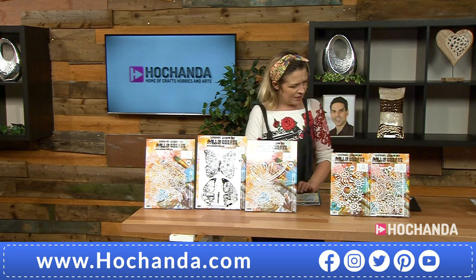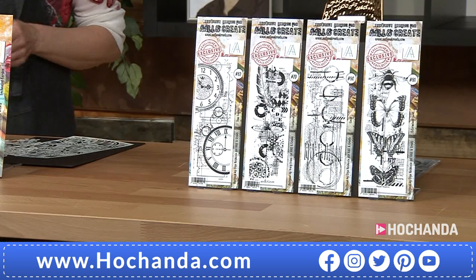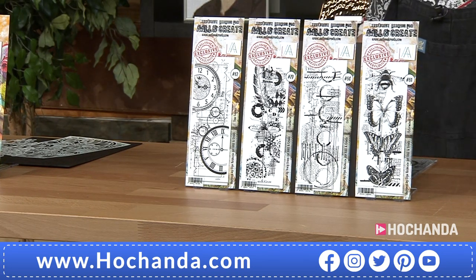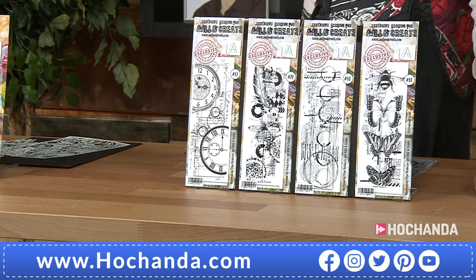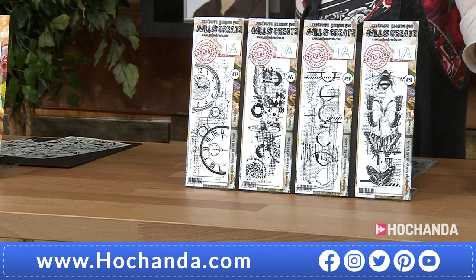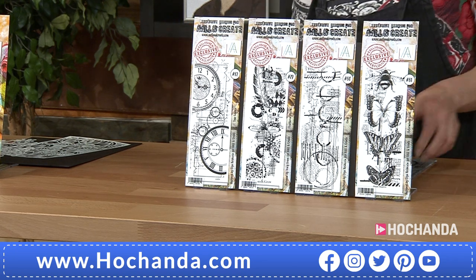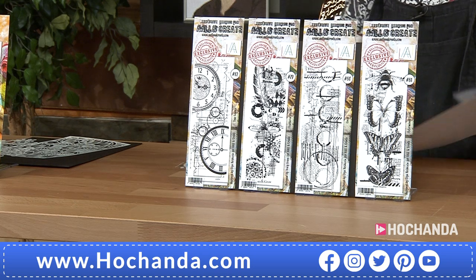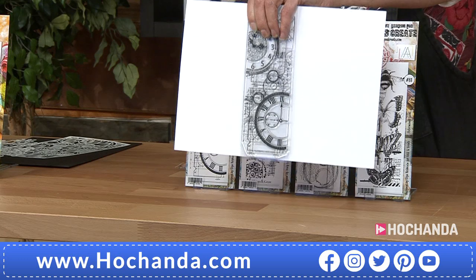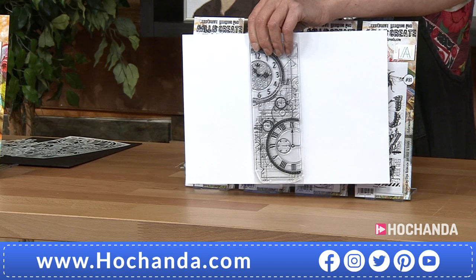We're going to tell you about some other goodies as well. You might be brand new to us here at Achander, or brand new to All & Create. If you are brand new to All & Create — you've got a lot to catch up on, because this company, they're prolific. But the designs are phenomenal. What you've got here — if I just show you your first stamp — these are beautifully designed. Look at the detail in these — they're seriously, seriously cool.